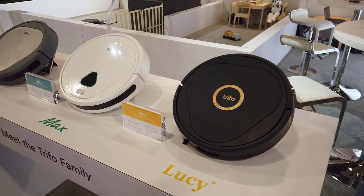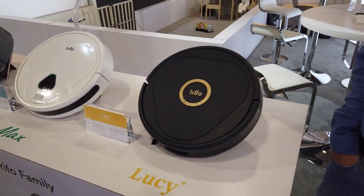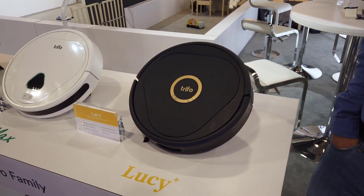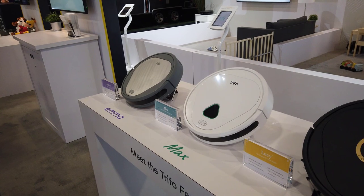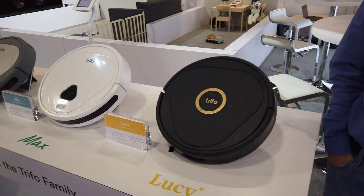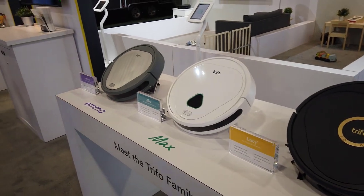You guys have quite a few different selections of things you're launching here. They're beautiful looking. And of course, I love smart home robots — I have a bunch in the house. They clean up after the dogs and all that stuff. Well, they don't fully clean up after the dogs. I'm still waiting for the pooper scooper one.